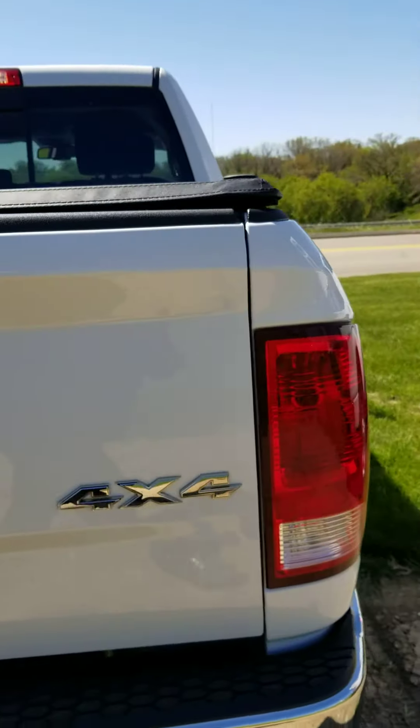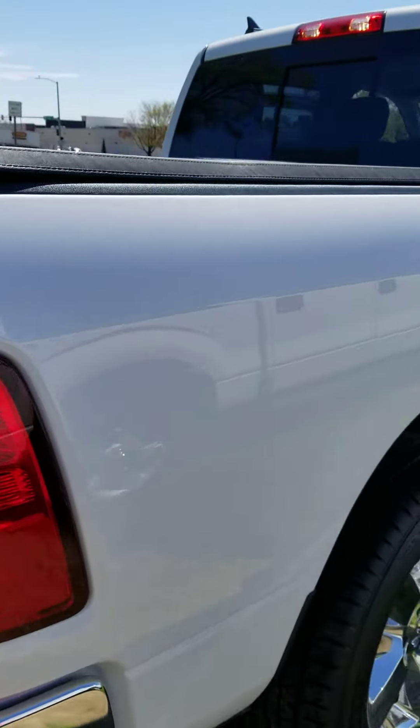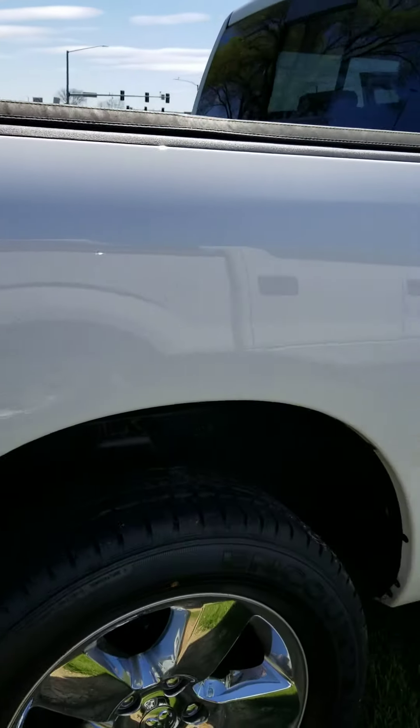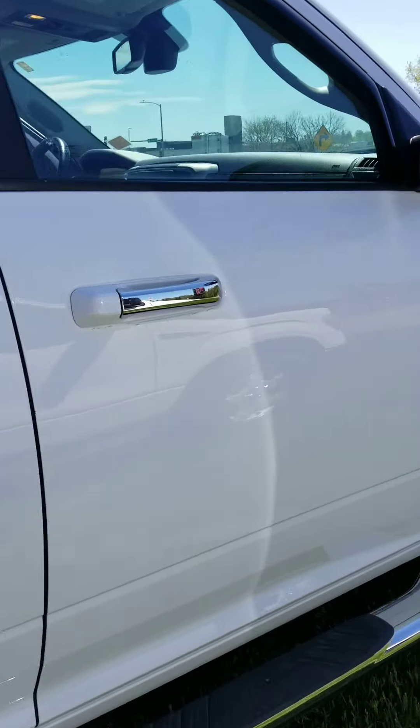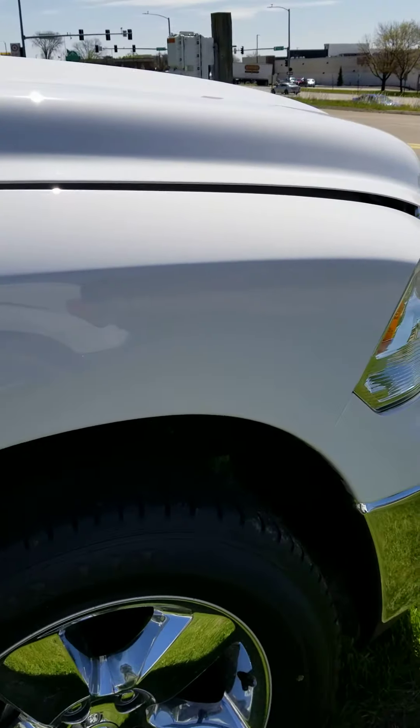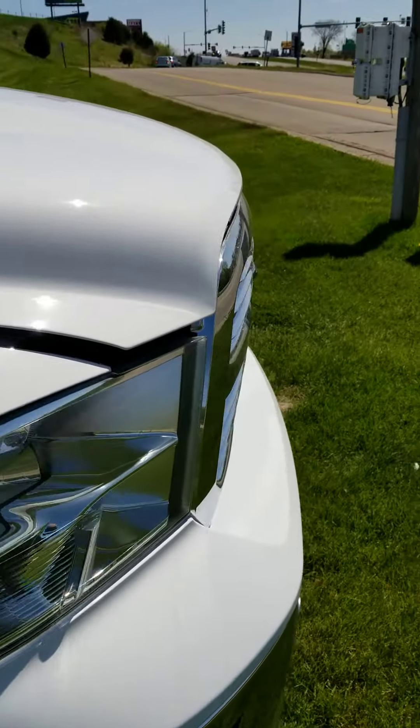Going down the passenger side — no dents or scratches or anything. Again, brand new rubber all the way around.